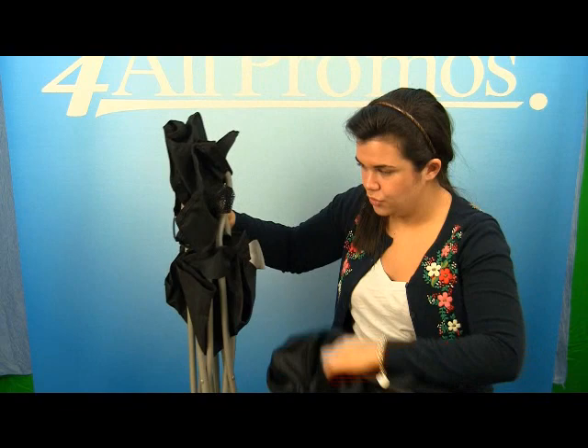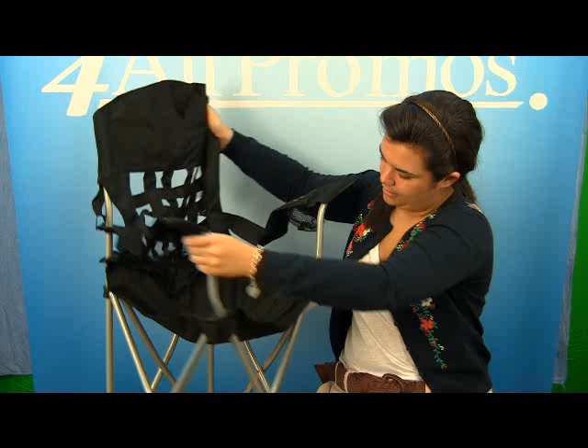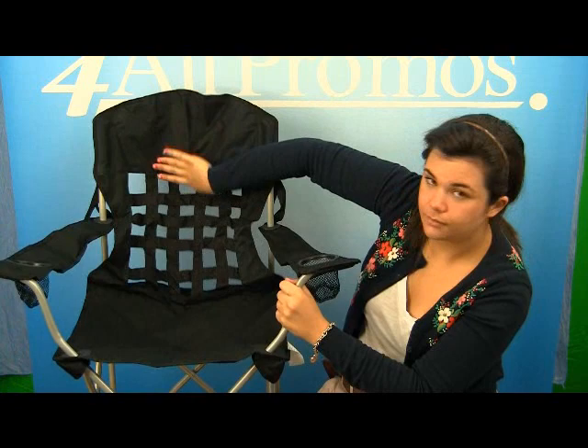The nylon case that it comes with, with a carrying handle, is extremely easy to take off the bag, and the chair itself is easy to set up as well.